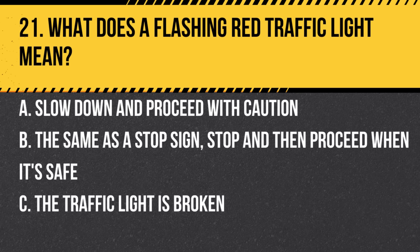Question 21. What does a flashing red traffic light mean? a. Slow down and proceed with caution. b. The same as a stop sign — stop and then proceed when it's safe. c. The traffic light is broken. Answer: b. The same as a stop sign — stop and then proceed when it's safe. Always stop at a flashing red light.